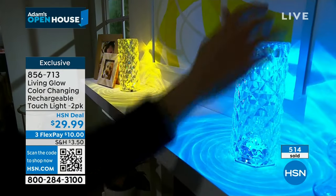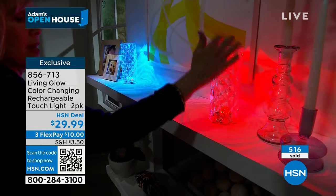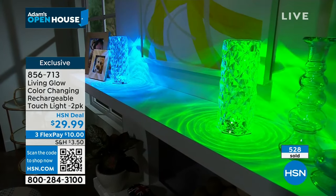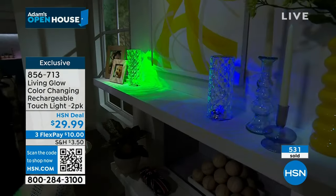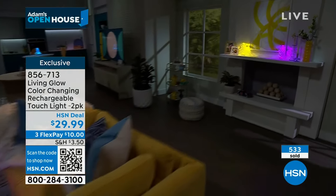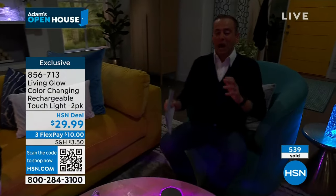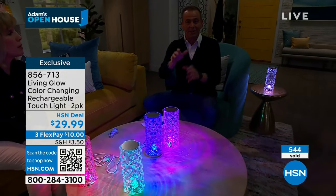Watch how it catches the light with other crystal pieces — look at the candlesticks. To tap through colors, you just tap the top. There's not even an on/off button, no remote, no app, no Wi-Fi. This is not a smart device — it's very simple and easy, which is one of the reasons it became TikTok famous. Simple, easy, and fun. The height is approximately nine inches.